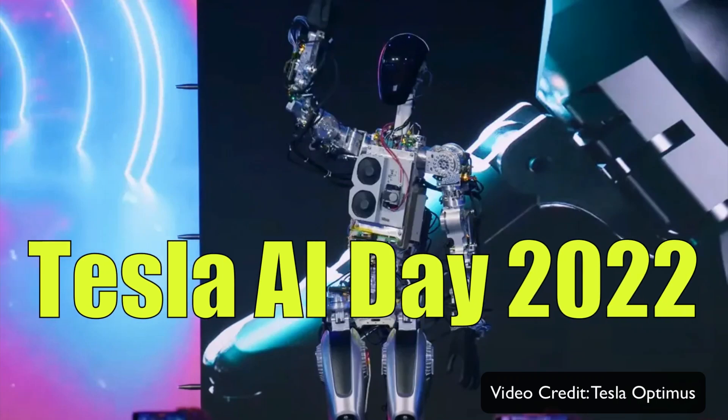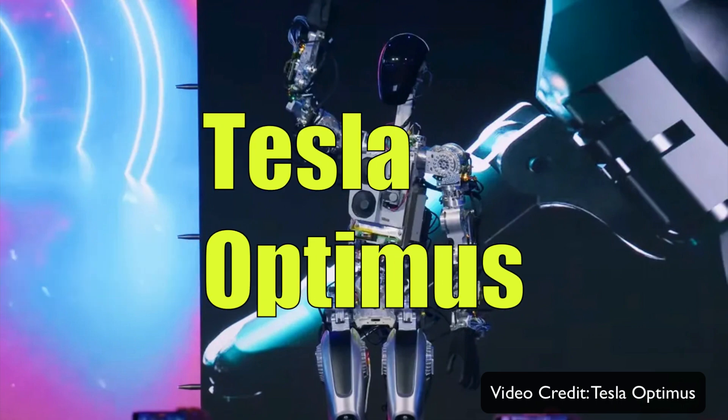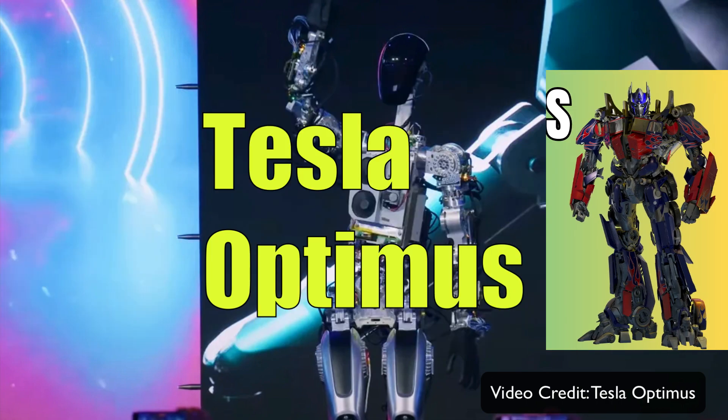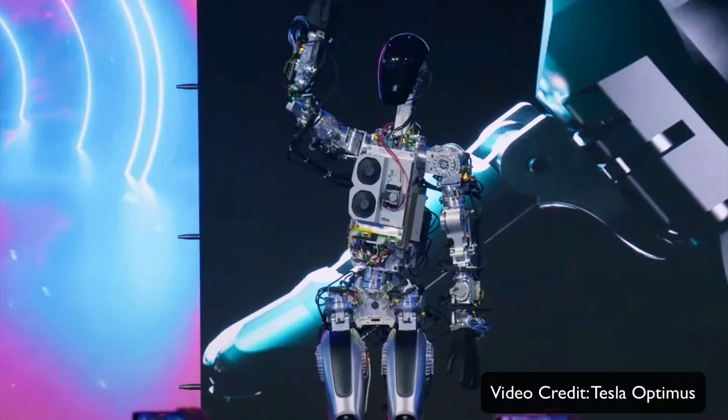In the last September during Tesla AI Day, Elon Musk made an announcement that a new Tesla bot called Optimus is in the works. At that time it was a simple prototype, but today we got a new video from Tesla.